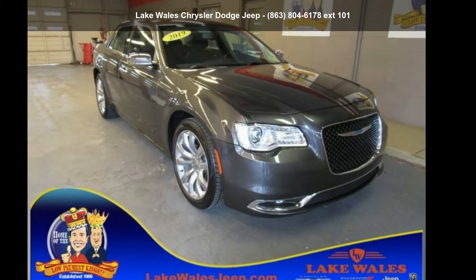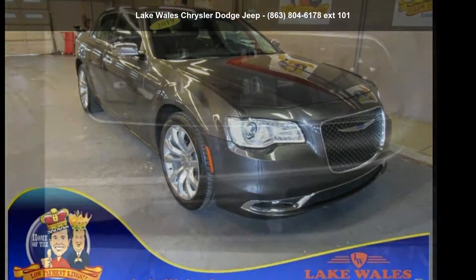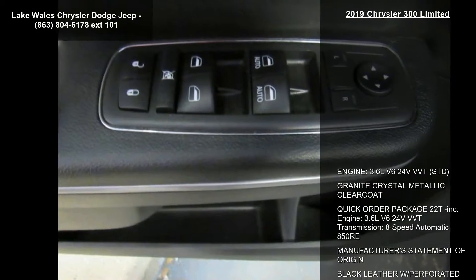Presenting the Chrysler 2019 300 Limited. This may be the set of wheels you've been looking for.